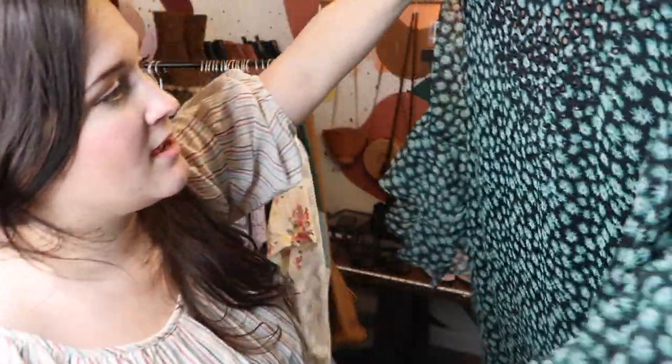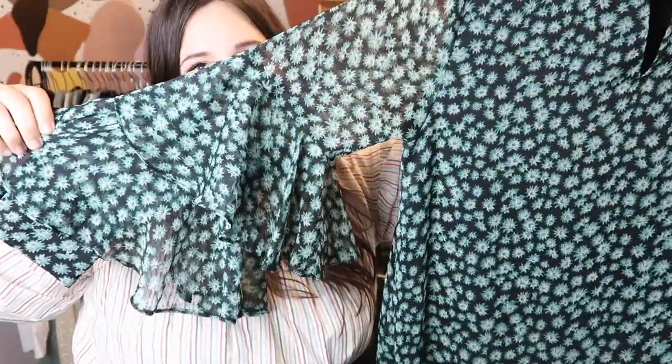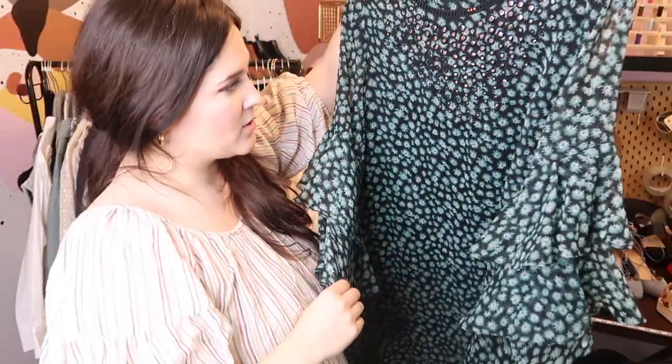There's another Anthro piece — this is by the designer Ranna Gill, who does a lot of bohemian dresses. This is a 100% silk multi-tiered mock-neck dress with little tiny mirror sequins. Comps look to be in the $70 to $85 range so I'll probably list it competitively.